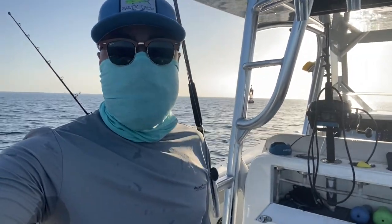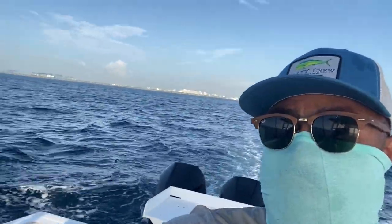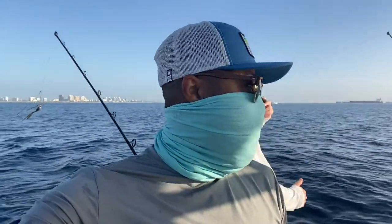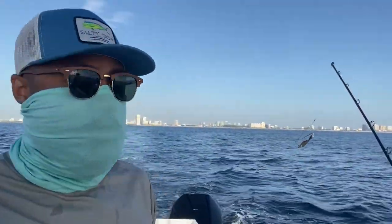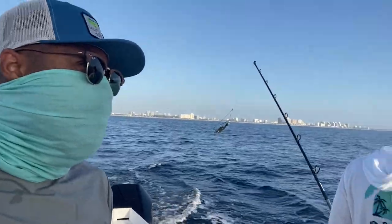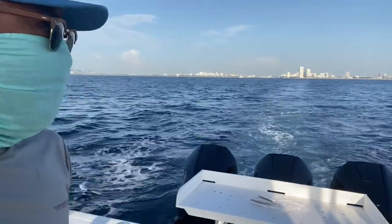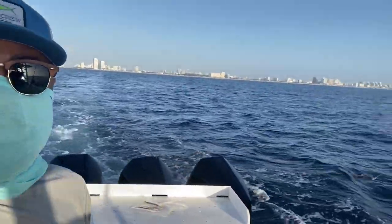All right, so right now we're about two miles offshore and we're doing just a little bit of trolling to see what we can catch before we actually go all the way out. So hopefully we'll get something. What kind of bait do we have on? Okay, Bonita strip baits is what they have on, and we're trying to see what we're gonna catch out here.